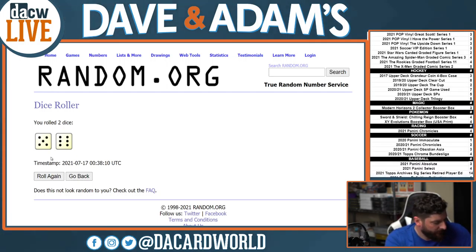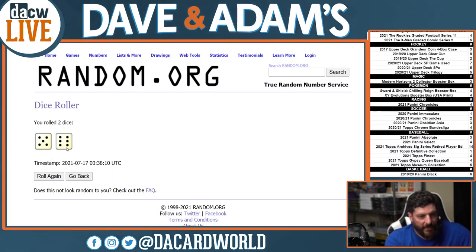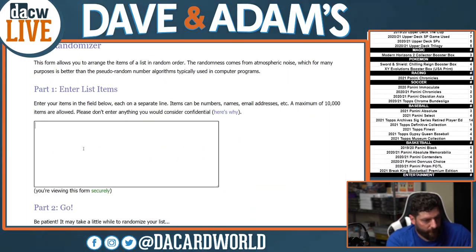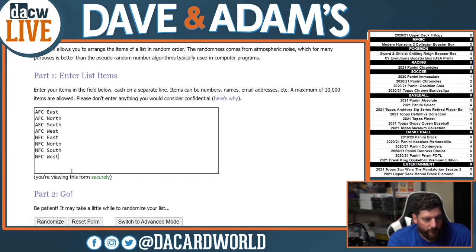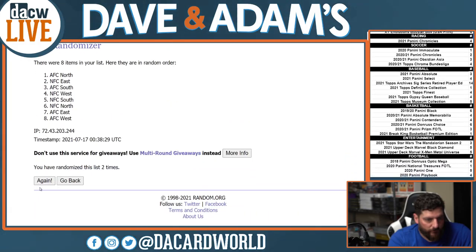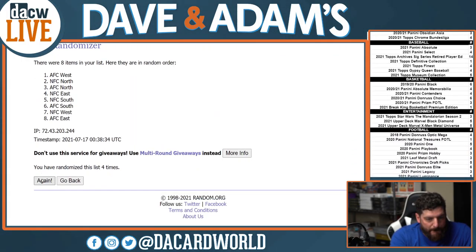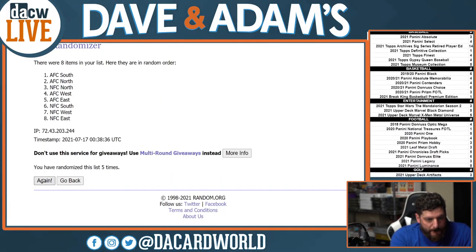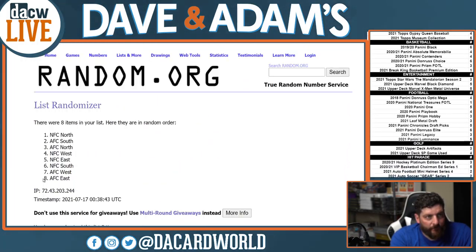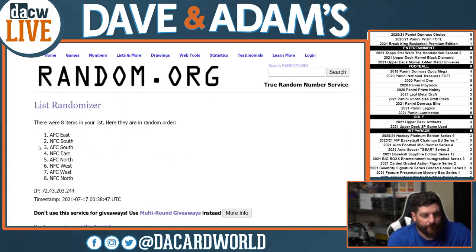You got it, J-Pel. That's 11. We're going to go 11 times. There's 8, 9, 10, and 11. You got it, J-Pel.